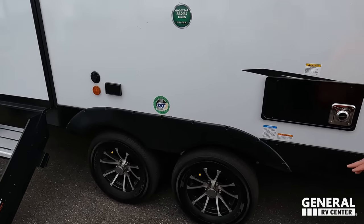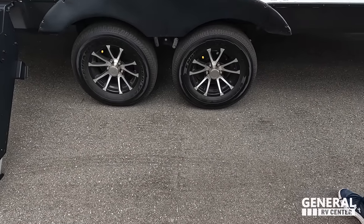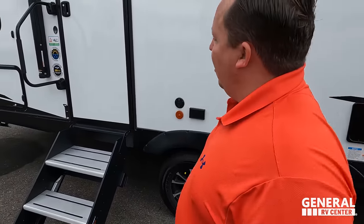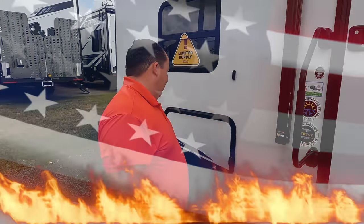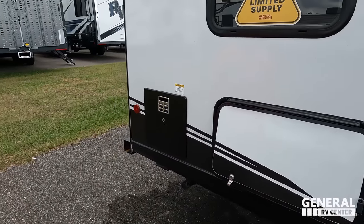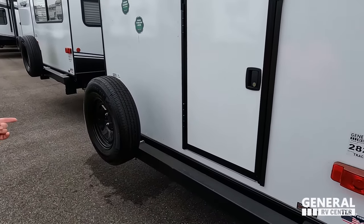Coming down the side: power and coax on the outside so you can mount an exterior television, laminated sidewalls, floors, and slideouts. The tires are Goodyear Endurance ST 205/75 R14 with Dexter axles. Solid steps with a nice grab handle, an extended season camping package, a beer opener, extra storage, and the water heater are all right here.